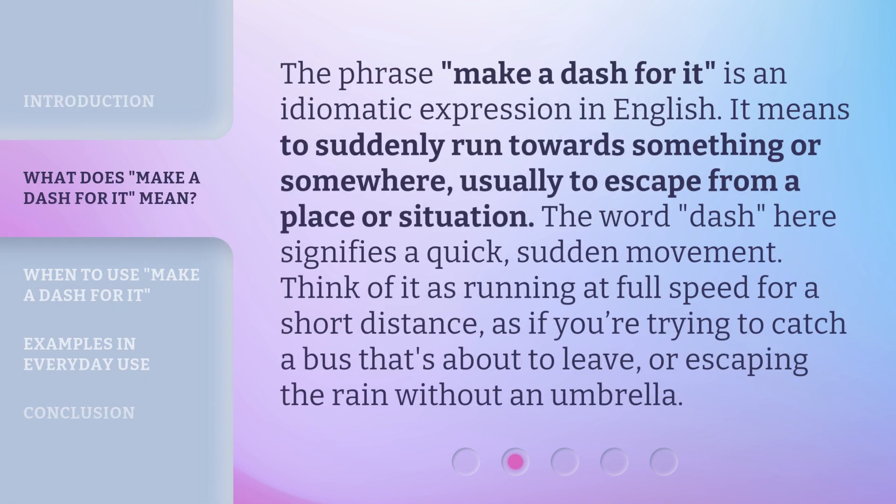The phrase 'make a dash for it' is an idiomatic expression in English. It means to suddenly run towards something or somewhere, usually to escape from a place or situation. The word 'dash' here signifies a quick, sudden movement. Think of it as running at full speed for a short distance, as if you're trying to catch a bus that's about to leave, or escaping the rain without an umbrella.